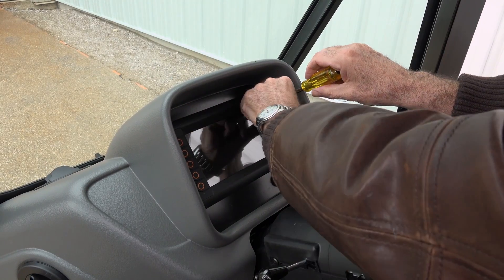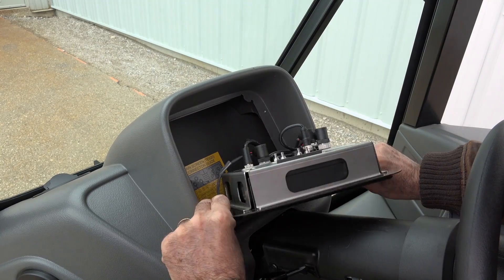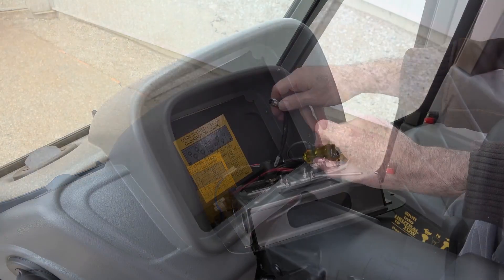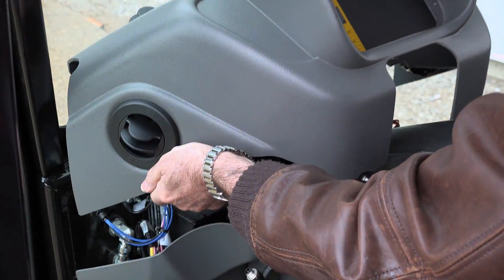If at some point in the future a technician has to remove the heater under the dash, there are no duct hoses to disconnect. The dash in the MT7 has a plenum that sits on the heater. In a matter of minutes, the dash can be simply lifted off exposing the heater.